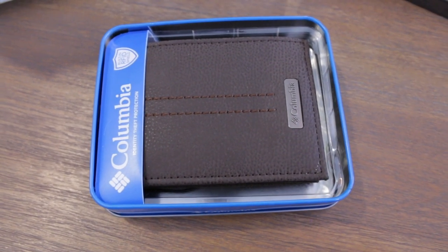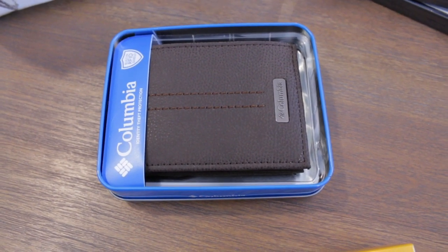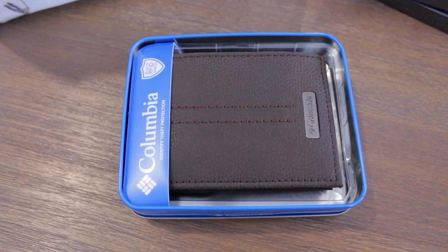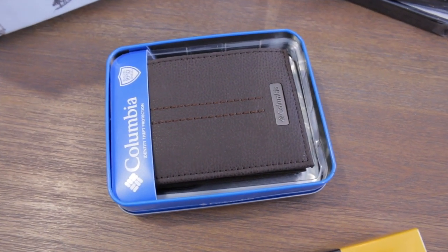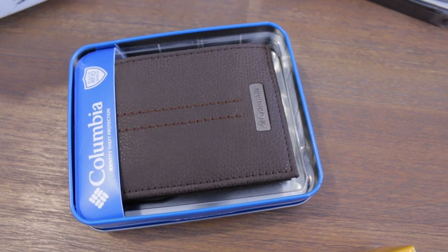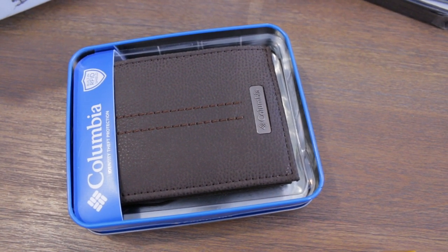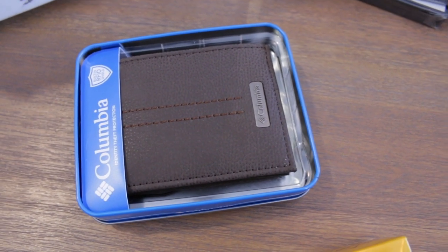I also bought him a new wallet because he needs one really bad. I found this Columbia one at TJ Maxx and it was only $12.99. They had a ton of really nice wallets there. I actually saw a Michael Kors one that I wanted to get him, but when I felt it, it just seemed really cheap — I was really disappointed because I thought the Michael Kors ones would be higher quality.